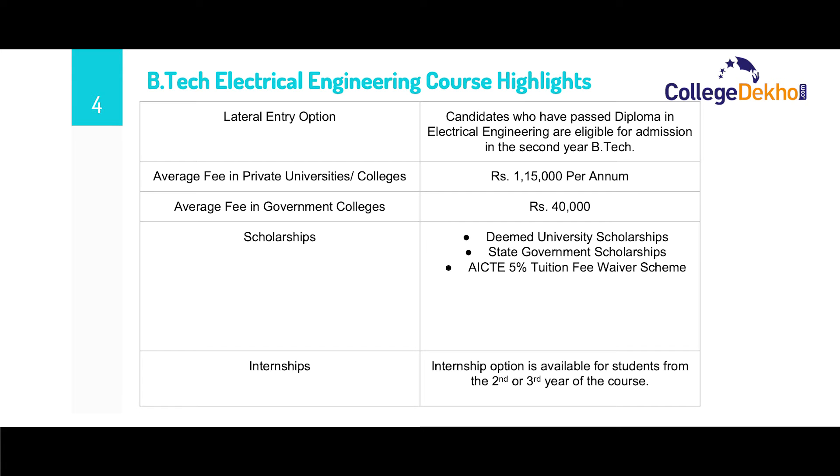There are various scholarships for the course, which include Dean University scholarships, state government scholarships, and AICTE's 5% tuition fee waiver scheme. The internship option is also available for students from the second to third year of the course.